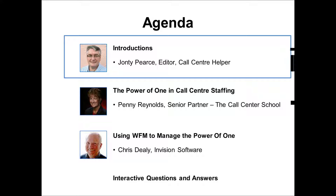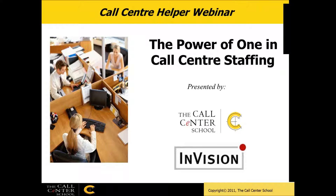Very pleased indeed to have Penny Reynolds, who's a senior partner of the Call Center School. Penny is actually the inventor of The Power of One, which is a very useful call center staffing technique. We're then going to have a session by Chris Dealey from Envision Software on how you use workforce management to manage the power of one, and then we'll go through interactive questions and answers.